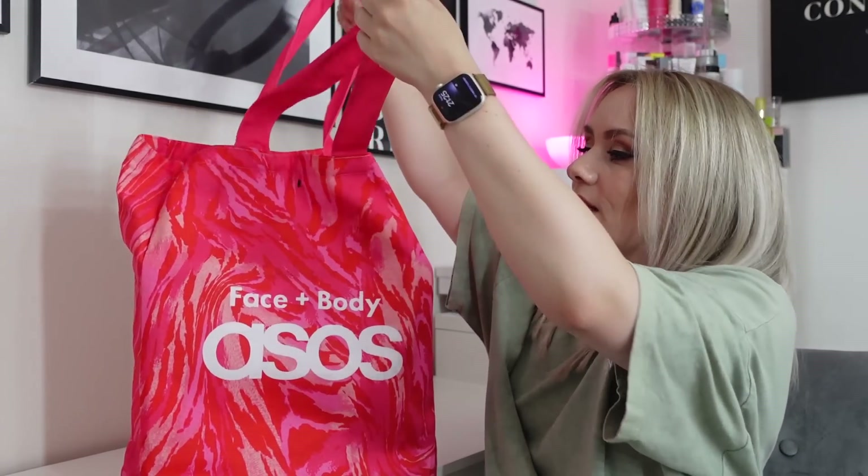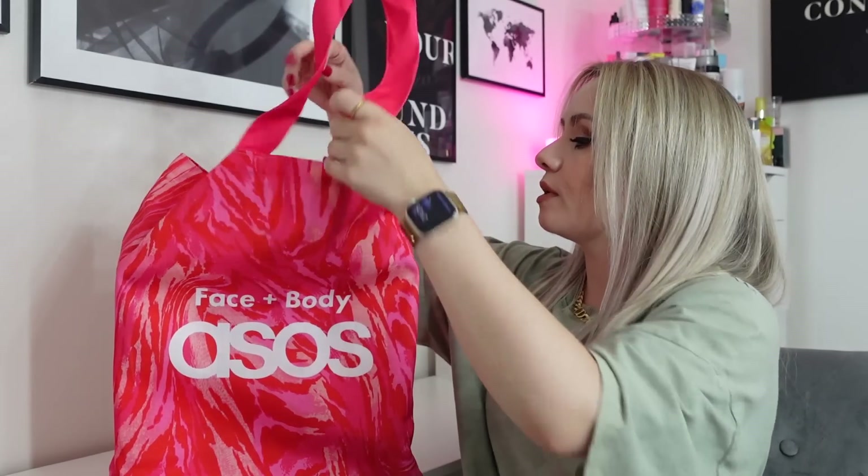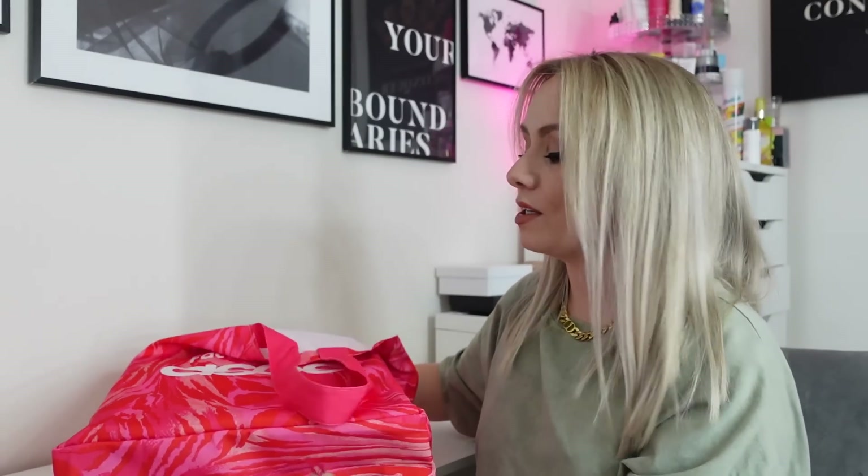First of all, you'll notice it doesn't actually look like an advent calendar — it looks like a tote bag, and they did this last year too. It comes in this bag, a nice reusable tote. Last year it was a black tote with a little scarf as well. This year it's just the tote, which is obviously reusable. And then this is the advent calendar — just a little box, with lots of boxes to unbox inside.